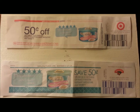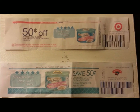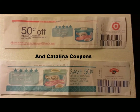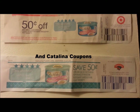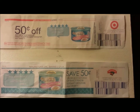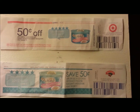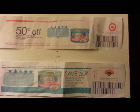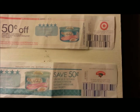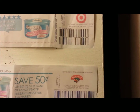This is a video for all the cashiers out there who don't know the differences between store coupons and manufacturer coupons. I want to show you these coupons are both for the same product — they're Fancy Feast Elegant Medleys — except one is a Catalina from Target and one is a Catalina from Hannaford's. Now if you look at the address on both of these, they are the same.